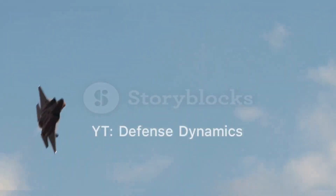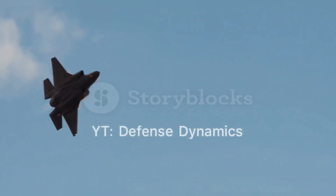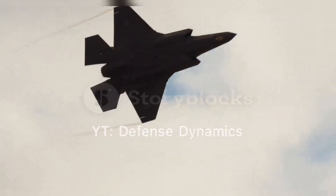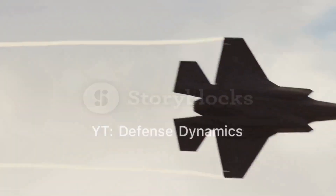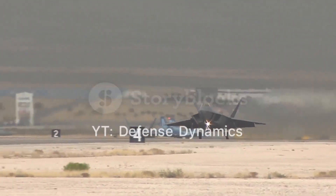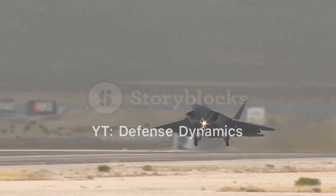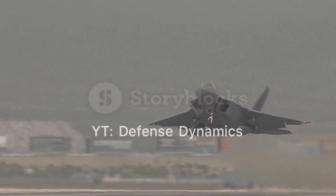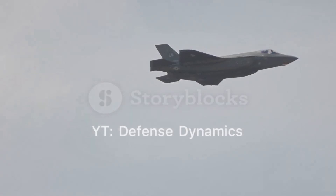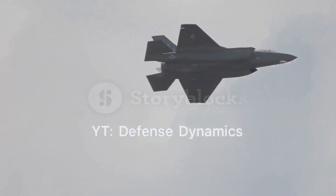The Chengdu J-20 Mighty Dragon is a testament to China's growing prowess in military aviation. Its development and deployment mark a significant milestone in the evolution of modern air combat, showcasing advanced stealth technology, superior maneuverability, and versatile operational capabilities. As China continues to refine and enhance the J-20, it will undoubtedly play a crucial role in shaping the future of aerial warfare.